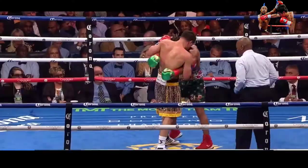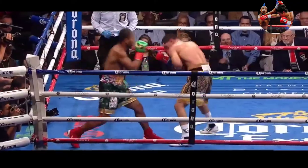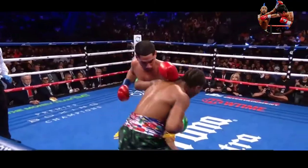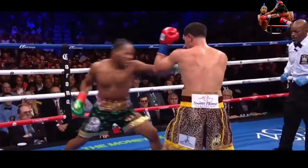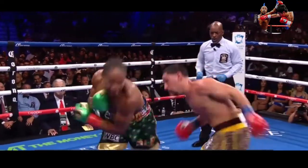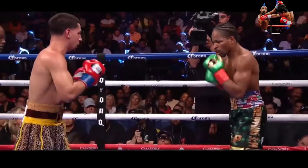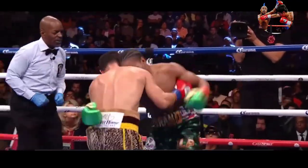A right hand, a couple of right hands. Porter fighting out of the clinch. Jab to the body by Porter, jab upstairs by Porter. A counter right just grazing the body by Garcia. Good hand position by Garcia to catch those. Good jab there by Garcia, a sharp jab by Garcia.